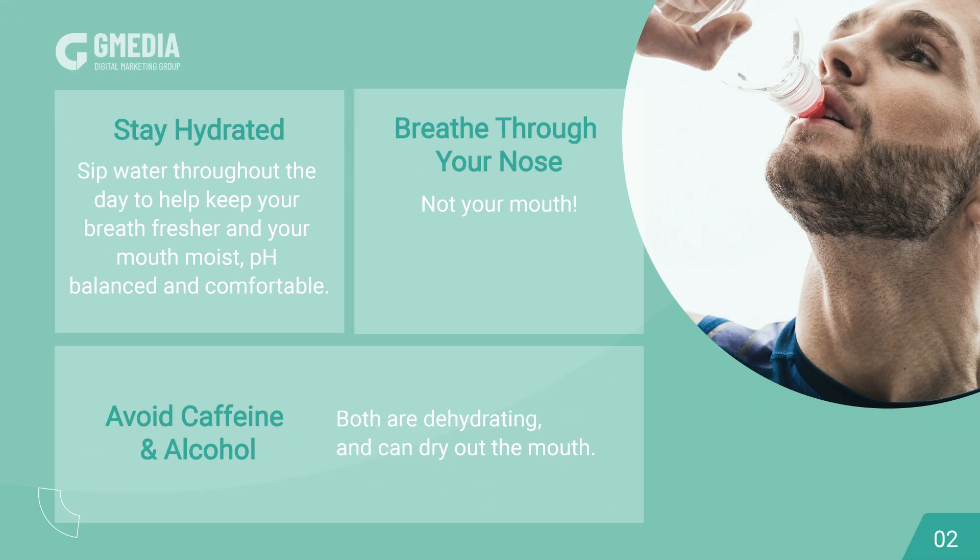Stay hydrated. Sip water throughout the day to help keep your breath fresher and your mouth moist and comfortable.